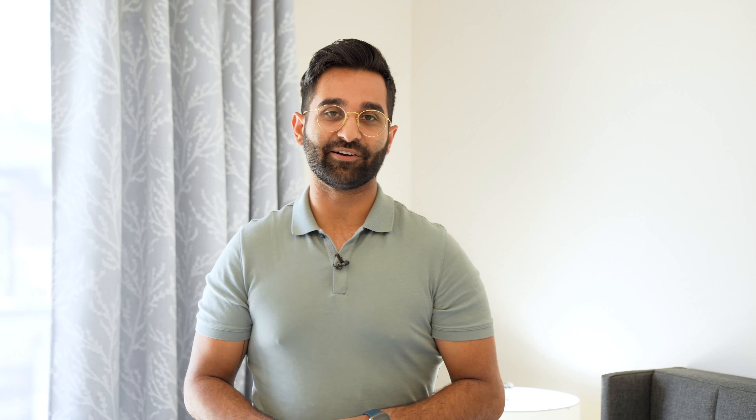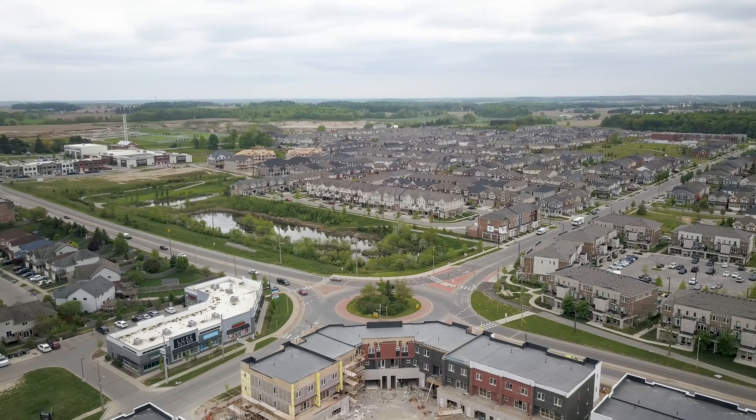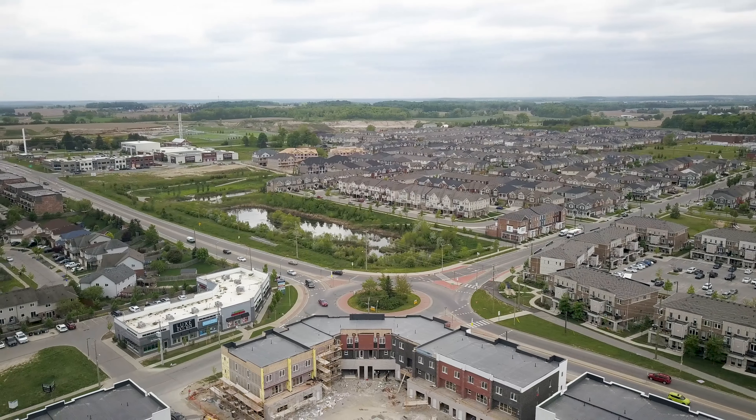You are surrounded by some of the best amenities in this area including really great schools, shopping, transit, as well as walking trails including the Huron natural area.